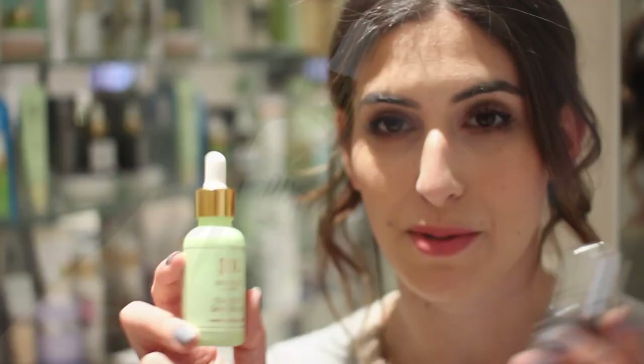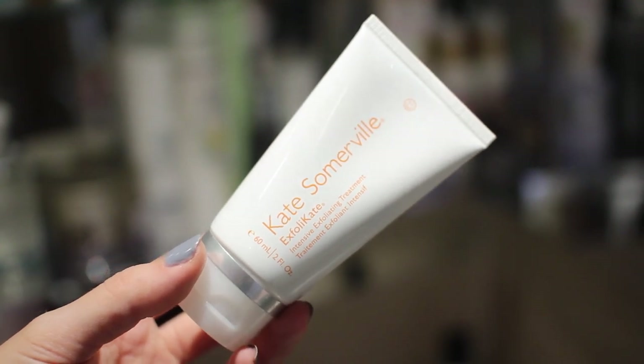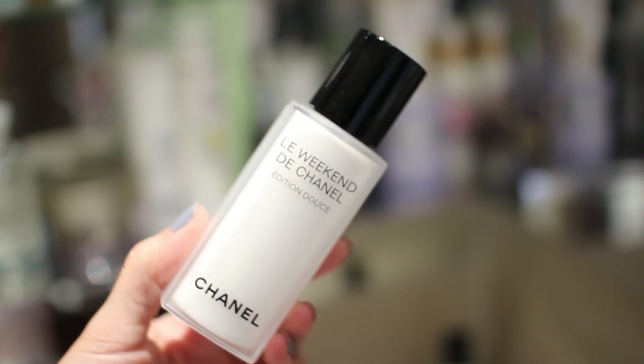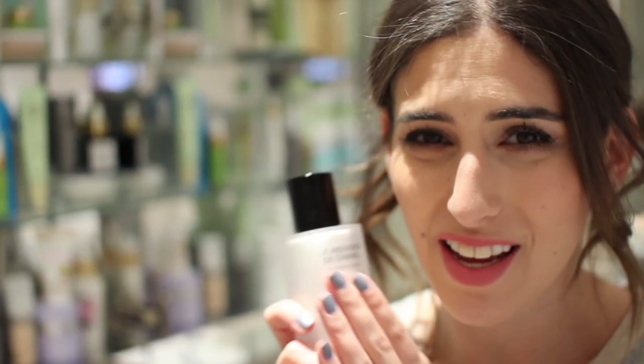The Pixi Overnight Glow Serum is very similar to the Sarah Chapman one — I'm testing them out. The only physical exfoliator I have is the Kate Somerville ExfoliKate, similar to fruit enzyme masks but a bit more abrasive — I wouldn't use it more than once a week. I also have the Ren Wake Wonderful Nighttime Facial which smells a bit funky but is really nice and exfoliating. The last exfoliating product is the Chanel Le Weekend — I'm still deciding if it's for me, but it's Chanel so I can't get rid of it.